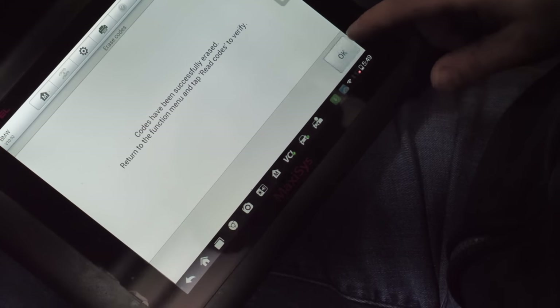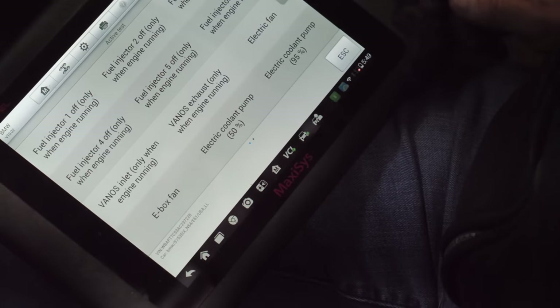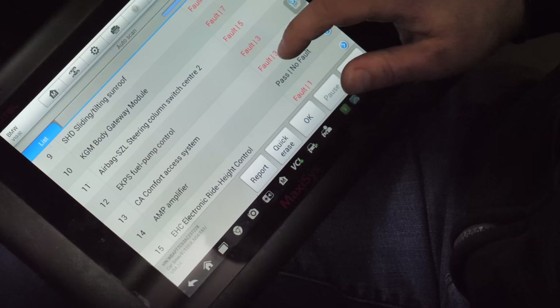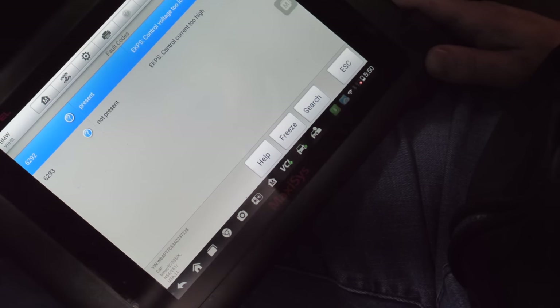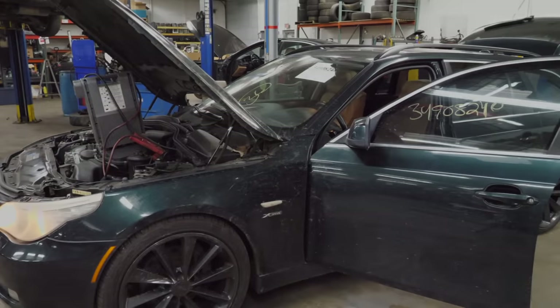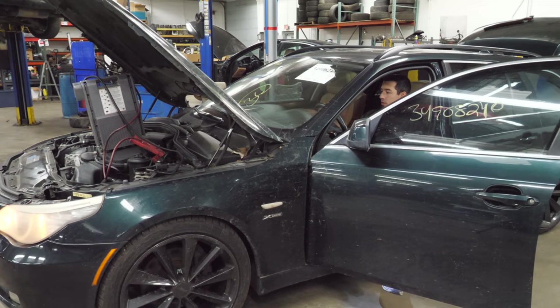We don't know what's current and what's not, so now we're going to read codes again now that it's not doing anything. No fault codes active. Fuel pump activate — alright, the low-pressure pump kicked on. It says I've got nine miles to empty; it just means there's no gas in it. EKPS — read codes — it had three faults: voltage too low, control current too high. Voltage too low is a present code — battery-related. We erased that. Let's see if it cranks and starts. I have my major doubts. It does not start. No fault codes detected.